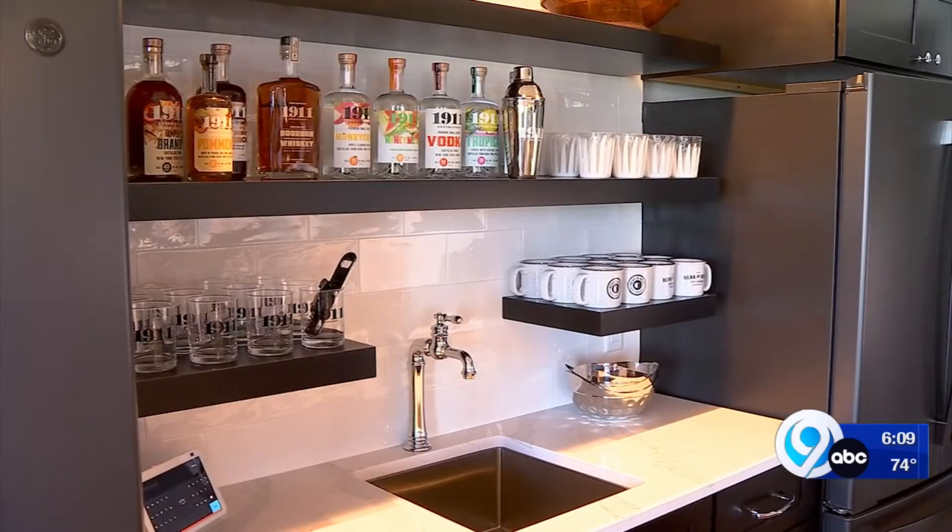Imagine waking up here, going out on the porch with your coffee, and knowing that 10,000 people are coming to Beacon Skiff, and you woke up here.